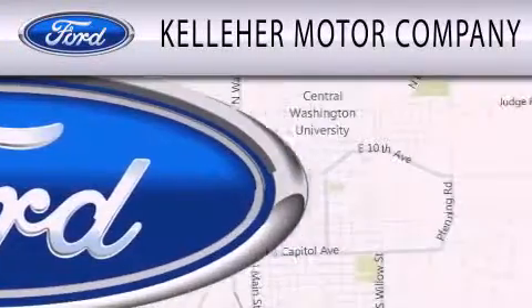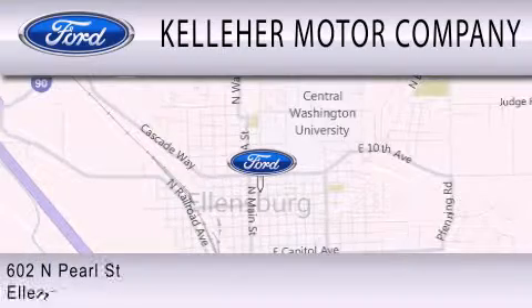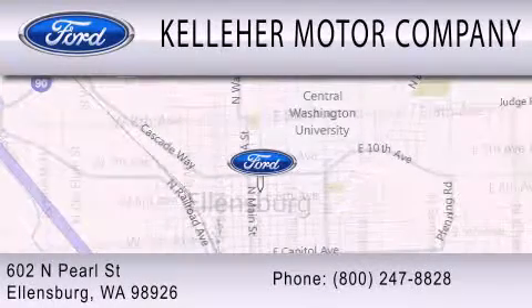We are located at 602 North Pearl Street in Ellensburg. Our family serving your family since 1911.